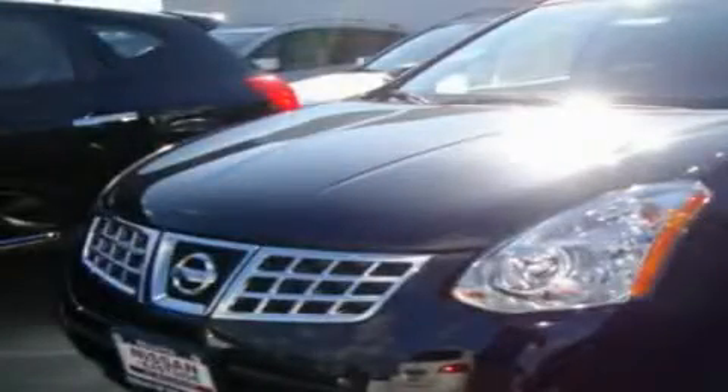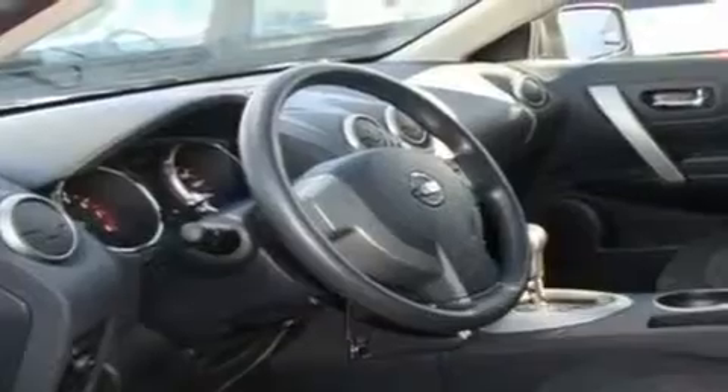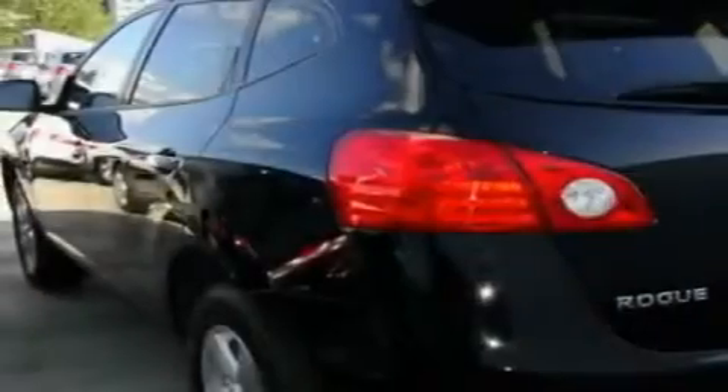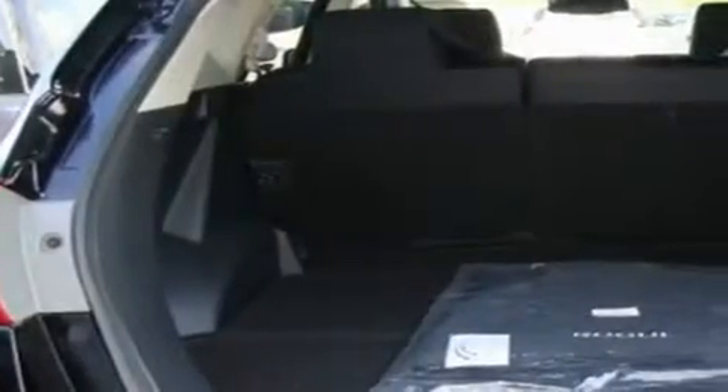This is a brand new 2010 Nissan Rogue. Plenty of space for what you need. Its top features include a rear window defroster, a CD player, tinted glass, a traction control system, an anti-lock braking system, and cruise control.